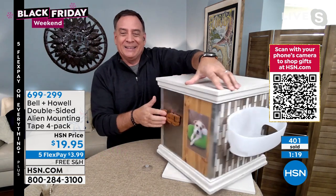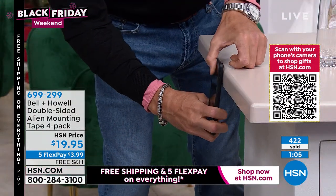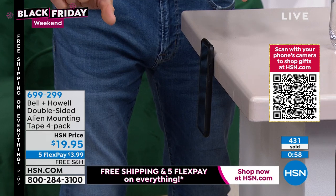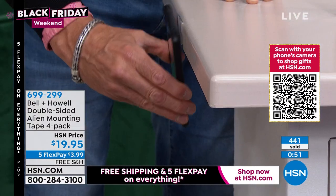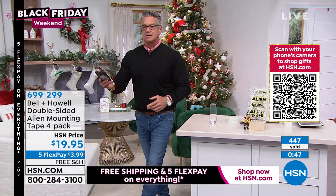A team member suggested using Alien Tape to mount your phone in your car. Lou demonstrates: he sticks the phone right on the dashboard surface. It holds firmly — he can move the entire table with just the phone attached. To release it, just give it a little spin and it comes right off. That is how easy it is to use.